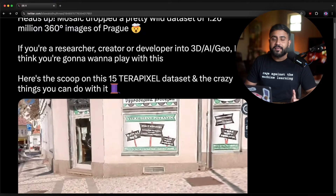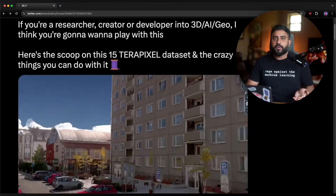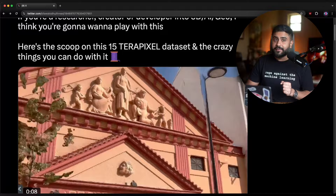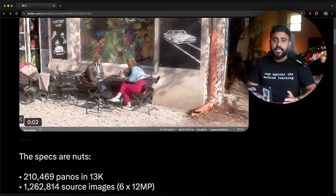Mosaic dropped a pretty wild dataset of 1.26 million 360 images of Prague. If you're a researcher, creator, or developer that's into 3D AI and geospatial stuff, I think you're going to want to play with this. Here's the scoop on this rather crispy 15 terapixel dataset and all the crazy things you can do with it.